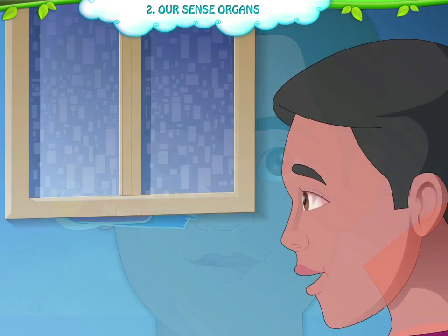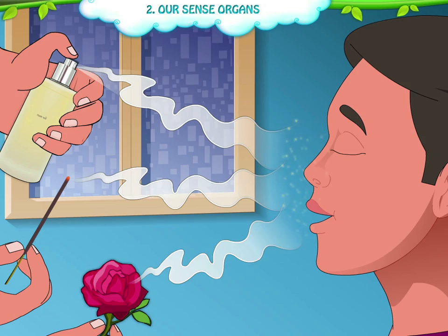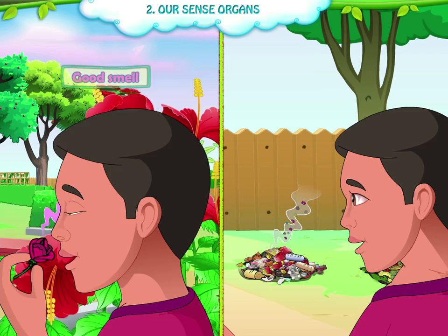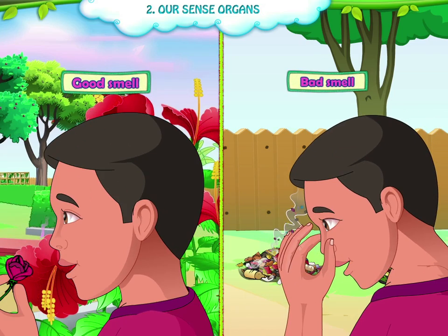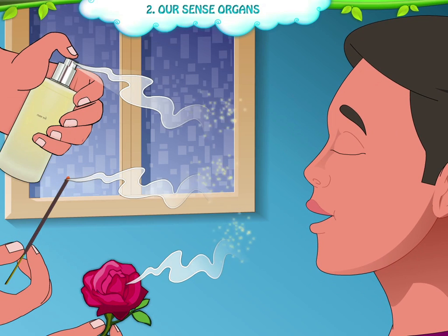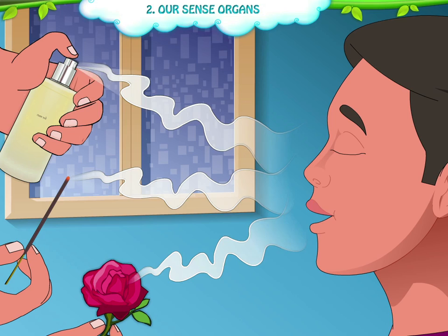Our nose helps us to smell different kinds of things. We are able to differentiate between the good and the bad smell. Our nose also helps us to remember the various kinds of fragrance or smell.